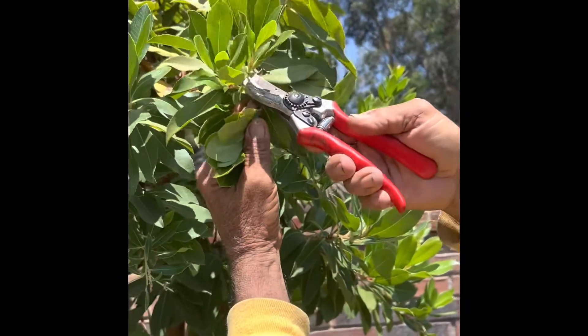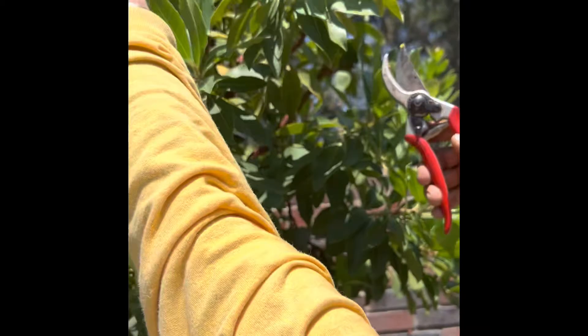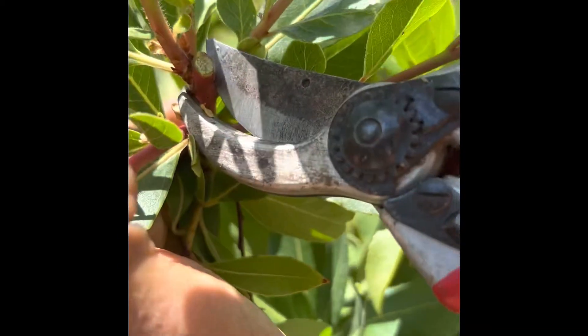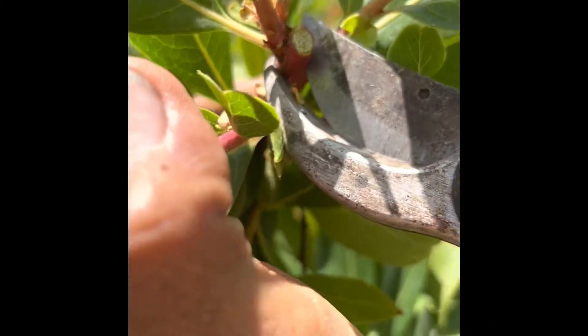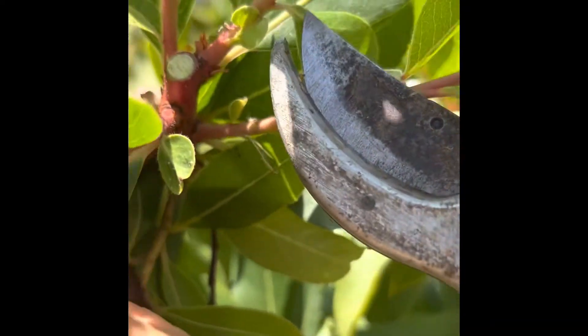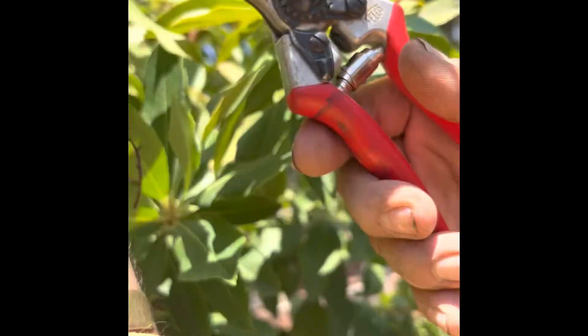Cut the little branches like this — that is all that we need. We go in there to the ridge of the branch. See how we can fix that one right there, and look at how easy this hand clipper cuts the branches. It's just like cutting butter. It's so good.